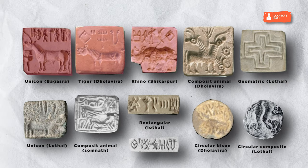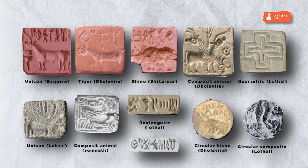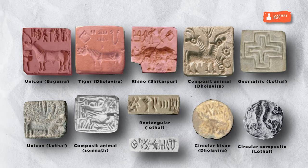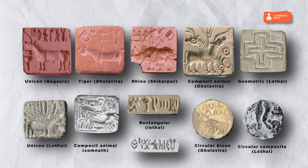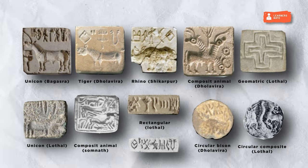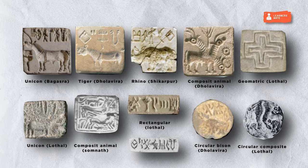Most seals have inscriptions in a pictographic script which is yet to be deciphered. The script was written mostly from right to left, but a bi-directional writing style — right to left on one line and left to right on another — has also been found. Animal impressions were carved in intaglio on the surfaces. Common animal motifs were unicorn, humped bull, rhinoceros, tiger, elephant, buffalo, bison, goat, markhor, ibex, crocodile, etc. However, no evidence of cow has been found on any seal. Generally, the seals had an animal or human figure on one side and an inscription on the opposite side, or inscriptions on both sides. Some seals had inscriptions on a third side as well.